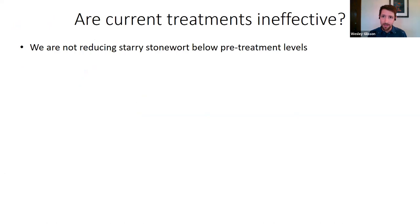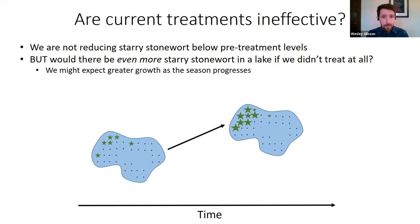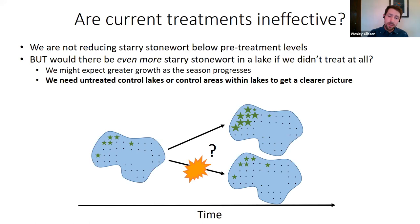Folks might be scratching their heads — are these treatments really ineffective? One thing we know clearly is that we do not appear to be reducing starry stonewort below pre-treatment levels. What's less clear is whether there would be even more starry stonewort if we didn't treat at all. Throughout the season, starry stonewort grows and produces more biomass. We don't know whether treatments are keeping levels lower than what would naturally occur — and to answer that we really need untreated control lakes or reference areas within lakes.